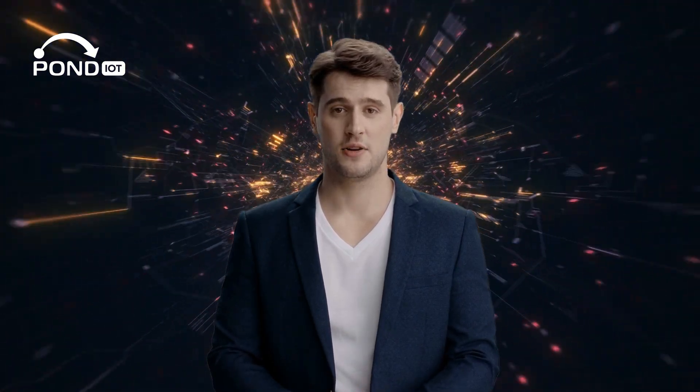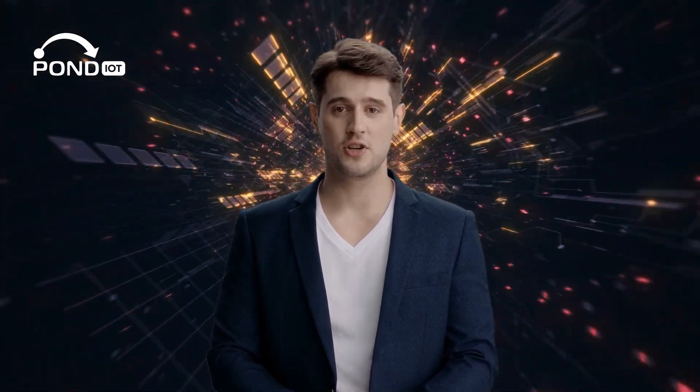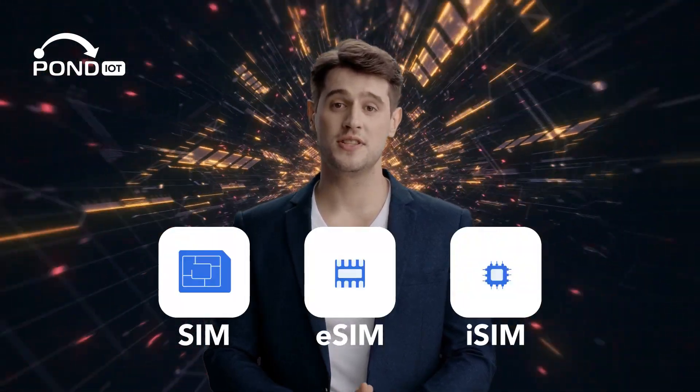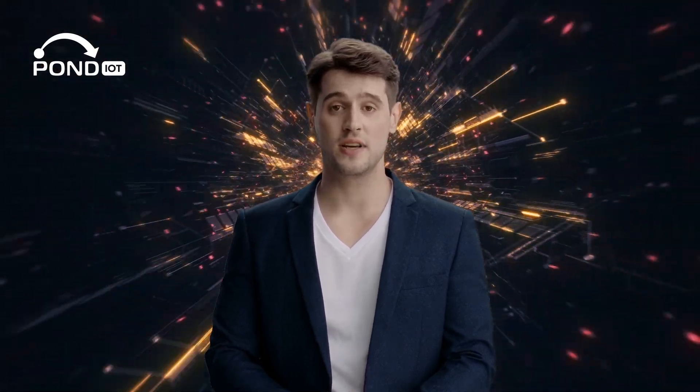Hey everyone, welcome back to our channel. Today we're unpacking something that might seem small but plays a huge role in our mobile lives. Yes, we're talking about SIMs, eSIMs, and iSIMs. Whether you're tech savvy or just curious, we're going to break it down together, so let's dive in.